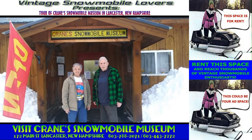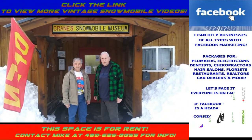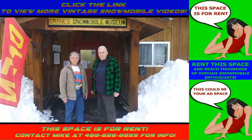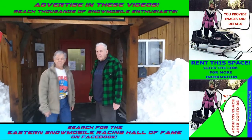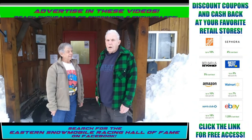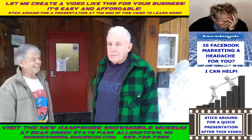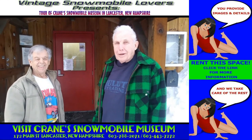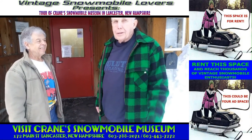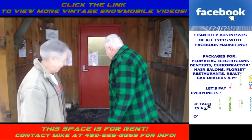Today on VintageSnowmobileLovers.com, we're in Lancaster, New Hampshire at Cranes Snowmobile Museum. Our good friends Mitch, Midge Rosebrook, and Paul Crane are just about to give us a tour of the museum. Paul is the first American ever to ride a Ski-Doo — not the first to ride a snow machine, but the first American to ride a Ski-Doo, both in Canada and here in the U.S.